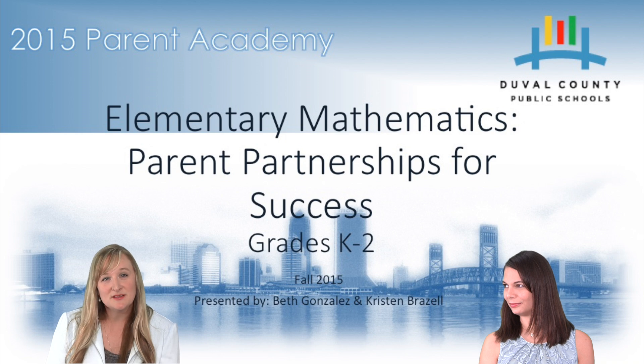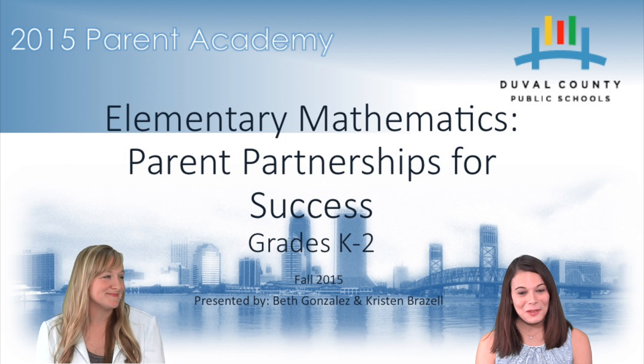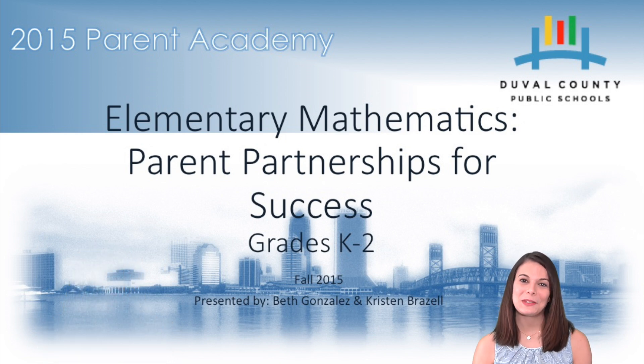My name is Beth Gonzalez, and I'm the Director for Elementary Mathematics. I have here with me one of my team members. My name is Kristen Brazel, and I'm one of your Elementary Mathematics Specialists for Duval County Public Schools. Today, I'm going to walk you through the important knowledge your child needs to know at each grade level.